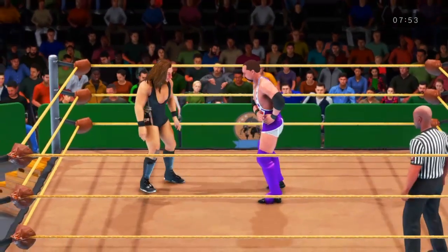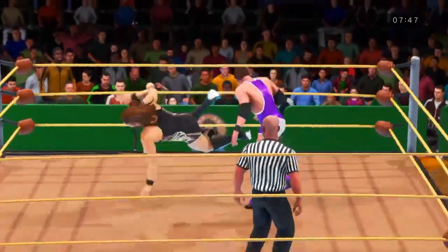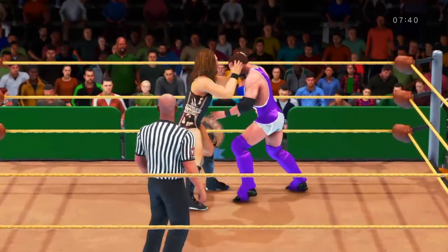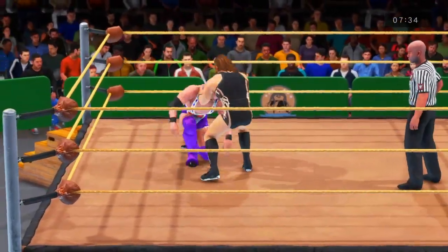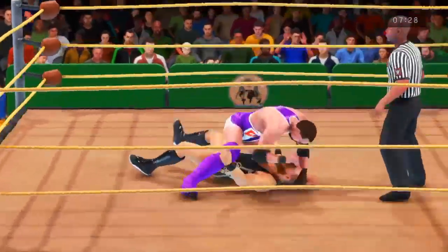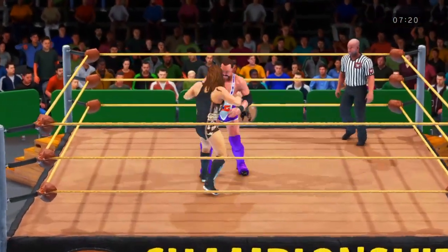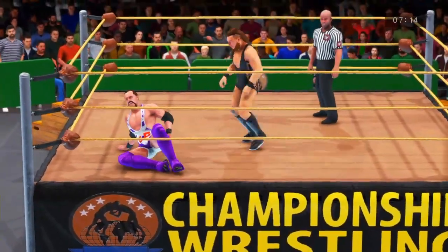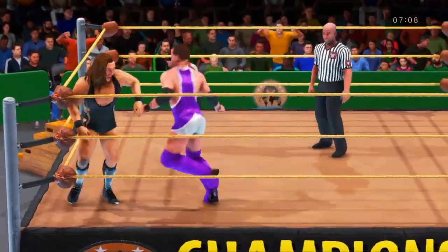Wasn't expecting that. Elbow smash! What a forearm! Beautiful step-up enziguri by Dunne. Look at this. Suplex! Now he's been put on the defensive. If he can hold the line here, he'll be in a good position. Oh, what a counter! Submission move! Butterfly suplex! He's out of the way.